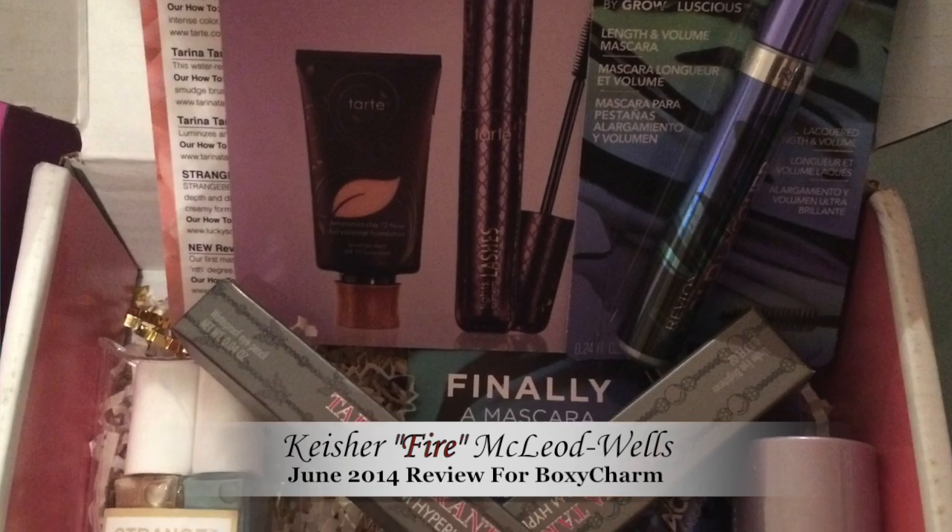BoxyCharm runs $21 a month, and the box comes like this. It's cute, but not as nice as GlossyBox. If you saw my other review, you would see what I'm talking about. But this box is not reusable — once you open it, you don't want to keep it for any reason, like GlossyBox. But what's inside is totally charming.